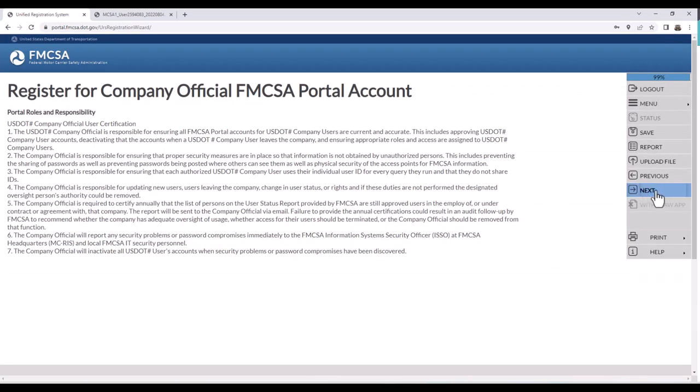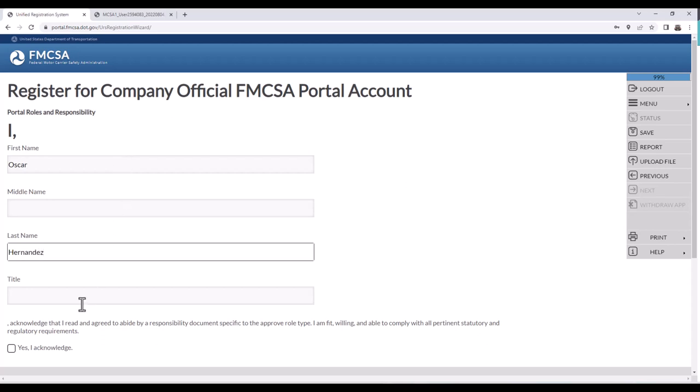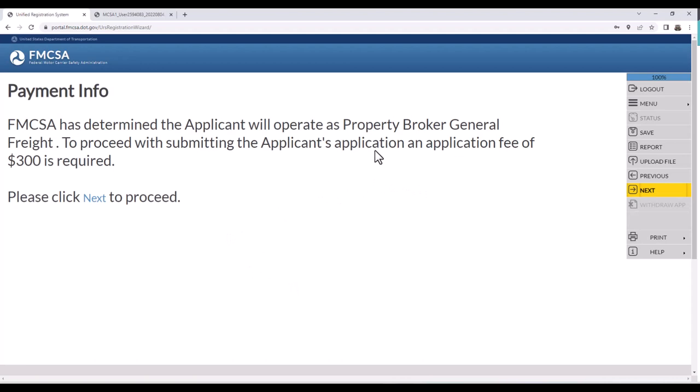FMCSA has determined the applicant will operate as property broker, general freight. To proceed, you pay an application fee of $300. If you're paying $0, you only got a DOT number — go back and select an authority. Every authority is $300. The fee is non-refundable, so make sure you did this correctly. Enter your credit card information and hit submit payment.